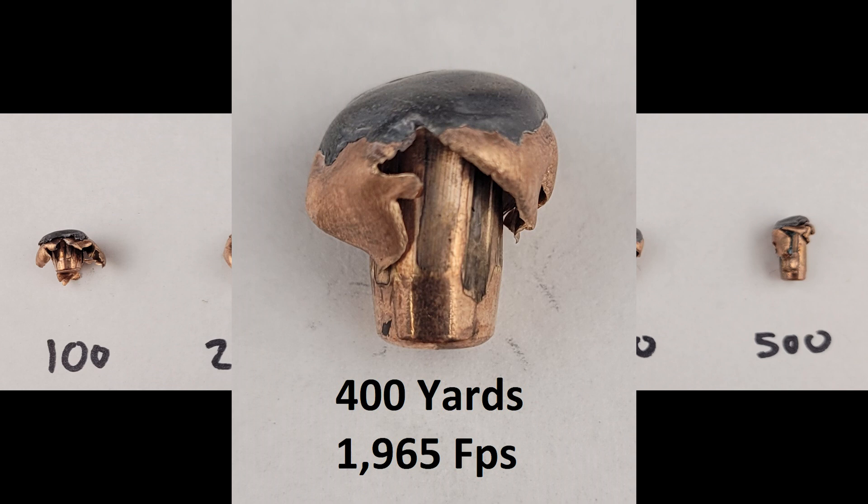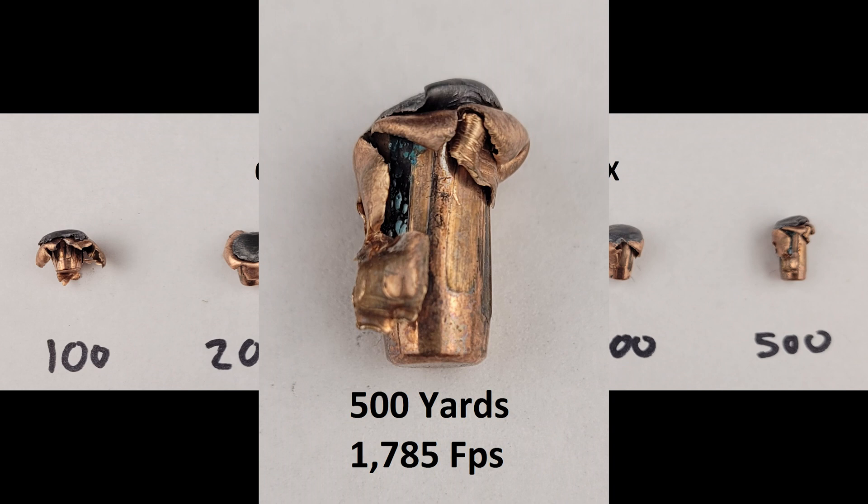The 400 is where we start to see some differences. We still have good expansion, and the lead core is still being held tight by the jacket, but as we drop below an estimated impact velocity of 2000 feet per second, we see the expansion ending higher up the bullet — still a very clean result. At 500 yards, we have a little mangling, not the cleanest expansion. We're guessing it may have begun to tumble, which is why we see disproportionately more tearing on one side. But the lead still flattens well near the top, and it's still carrying enough energy to do serious damage on the type of game you'd use it for.